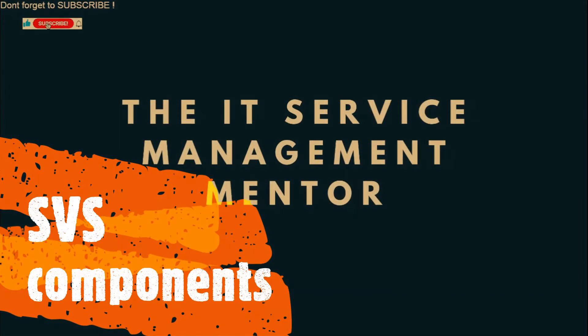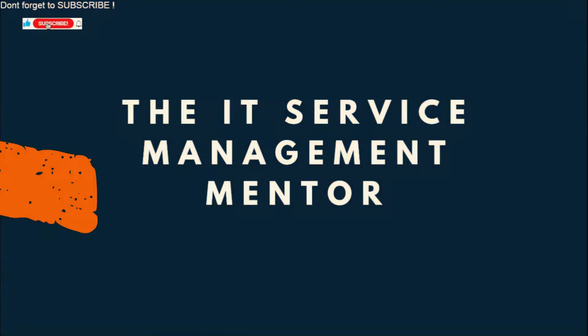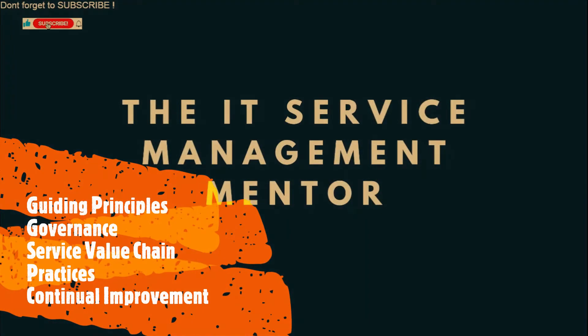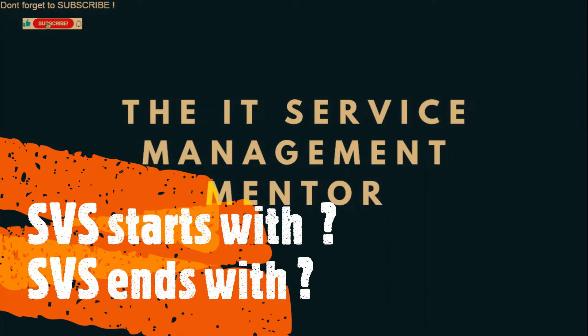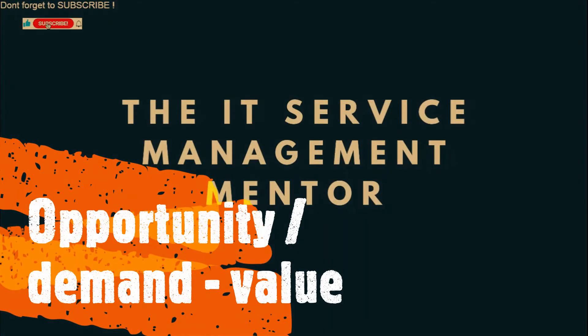Next question: what are the five service value system components? Guiding principles, governance, service value chain, practices and continual improvement. Next question: what does the service value system always start with and always end with? That's easy — opportunity and demand at the beginning, and value at the end.